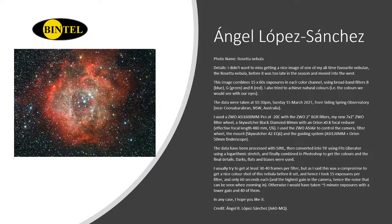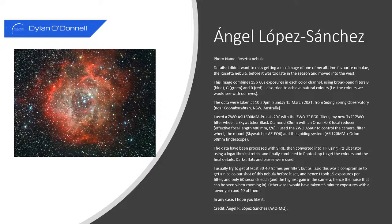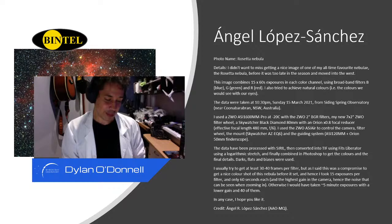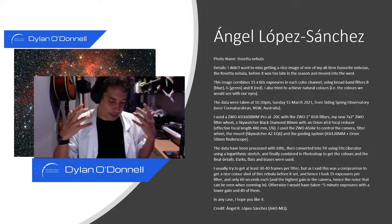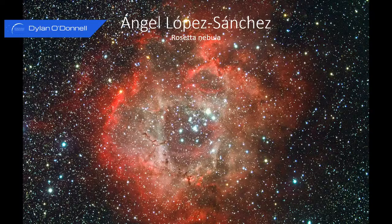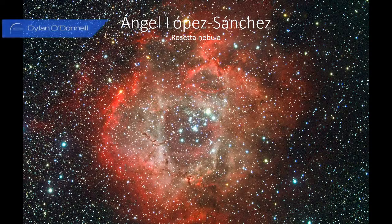Number three is by Angel Lopez Sanchez, who is a friend of ours — he works at the AAO. What I like about Angel's work is that this guy has access to some of the biggest telescopes in the world and is a professional astronomer doing big scientific work, but recently he's come into astrophotography from his backyard like the rest of us. This is a beautiful photo of the Rosette Nebula. The Rosette is quite a wide target but also quite faint, so to get it looking this bold and beautiful you do need good integration and long subs, which he's done fantastically.